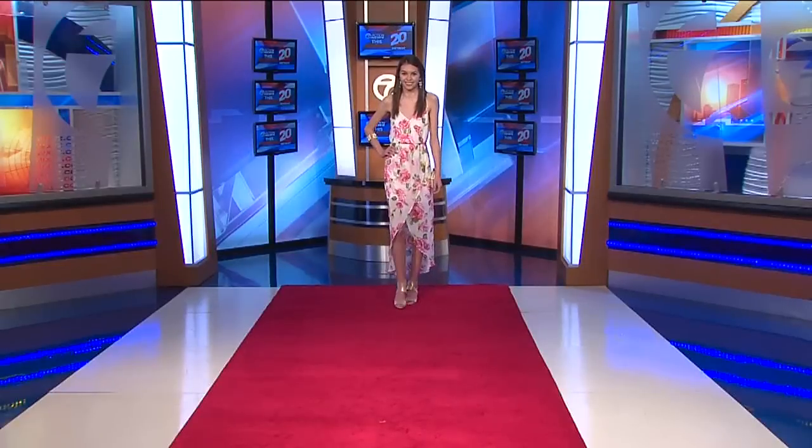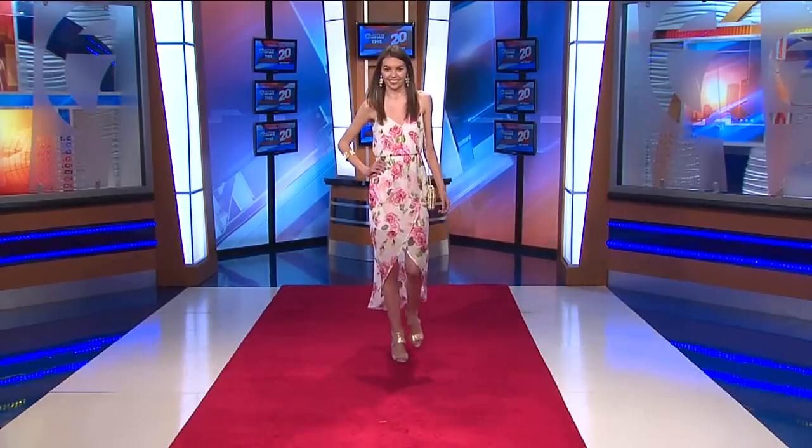That dress is $149 — a great price point. That dress is magnificent looking and very affordable at Nordstrom's. The first dress was $98, so they're affordable dresses. And then this last dress is $49.